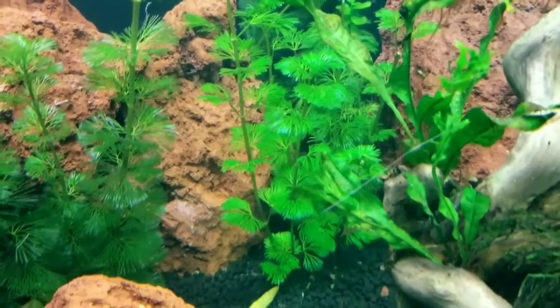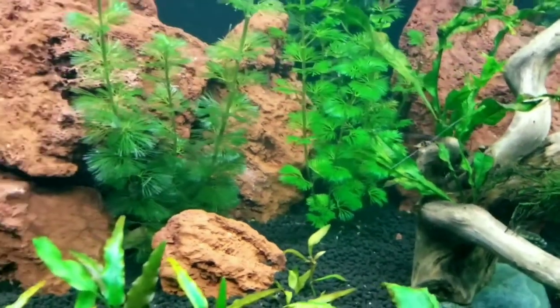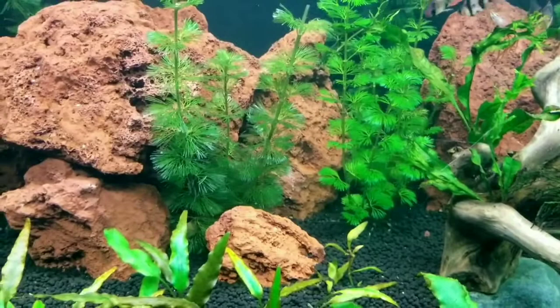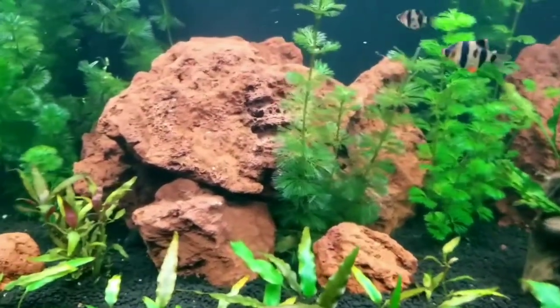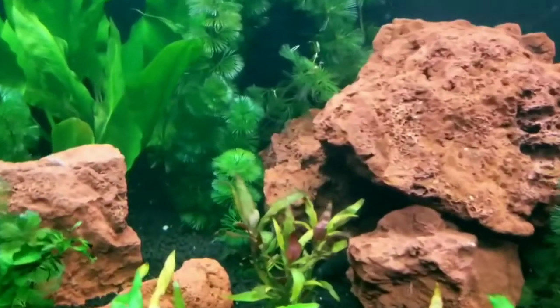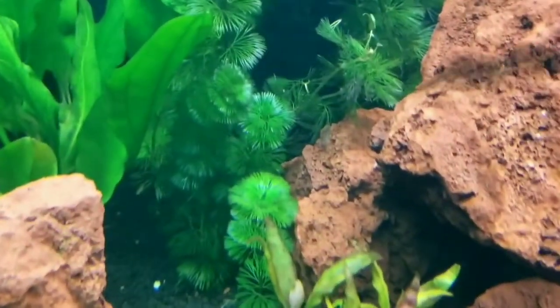I am so new to all this aquatic plants and planted tanks, so this series is really for my benefit as well as yours. I hope you enjoy this as much as I do in researching each plant.